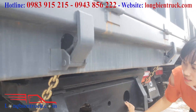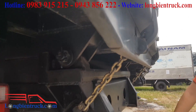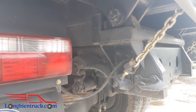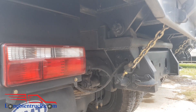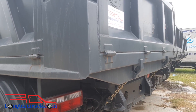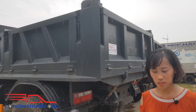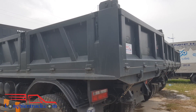Về chassis, chassis của xe thì được làm bằng thép chịu tải rất là tốt. Từ lâu thì TMT Cửu Long vẫn luôn nổi tiếng về thùng xe rất là chắc chắn. Cho nên là với thiết kế cầu to, thùng xe chắc chắn thì xe trở tải rất là tốt, giúp cho có thể trở tải gần nhiều lần so với trọng tải cho phép của xe.